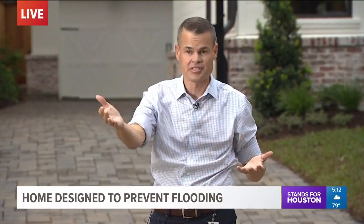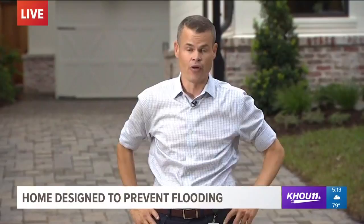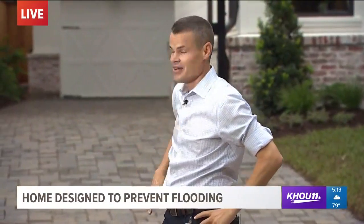Let me set the scene. This is the Braze Heights neighborhood, Braze Bayou not far from us. This is one of those Meyerland area neighborhoods really hit hard by Harvey a little more than one year ago. The home here was completely rebuilt, but the most interesting feature may indeed be this driveway.